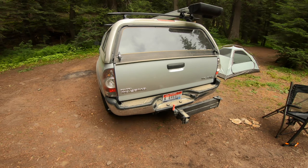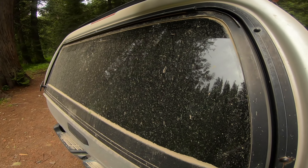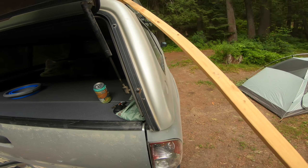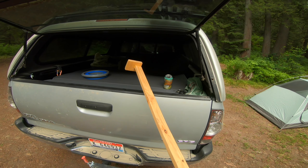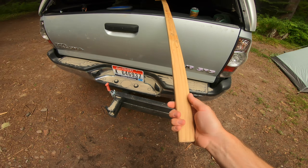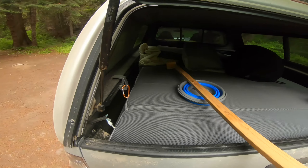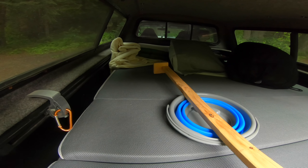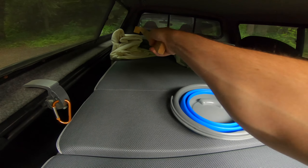Oh yeah, that's about it — oh, can't forget this. Custom-made hoe. What do you know about that? Know about custom hoes? This is just for accessing things inside the truck bed that I can't reach and don't want to crawl into, because I'm lazy and getting older.